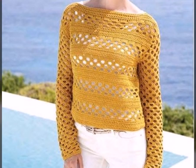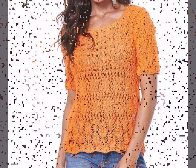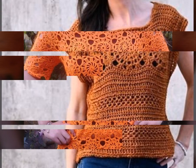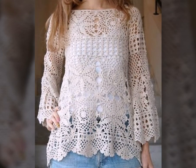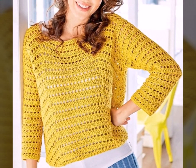Assalamualaikum viewers, welcome back to my channel Fashion Glam. Here I am back again with another very beautiful and awesome collection of women's and girls' schedule wear crochet blouse and top design ideas. These are different types of crochet blouse and tunic top shirts — very stylish and beautiful shirts collection and top design ideas, with different types of crochet blouse and top patterns and styles.